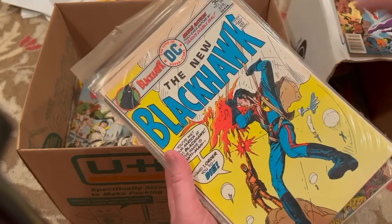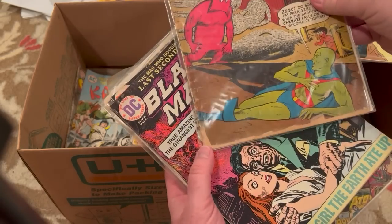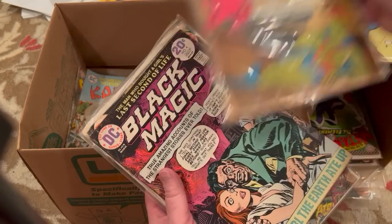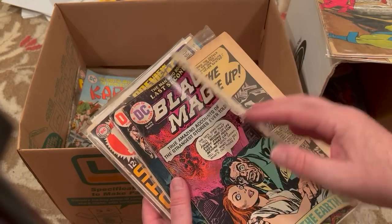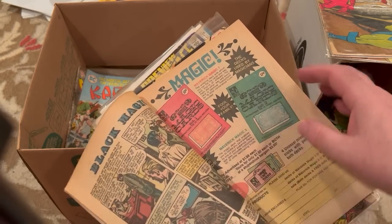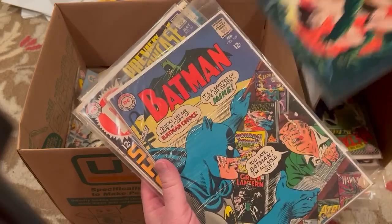Superman 322. Blackhawk 245. This is lower grade — a lot missing here and there. But a House of Mystery 146 — this is with Martian Manhunter in the title. Black Magic number 4 — these were reprints of Golden Age DC horror stories, I think a lot of them by Kirby. Another Kubert cover. Korak 51.